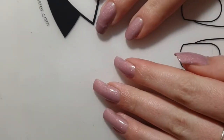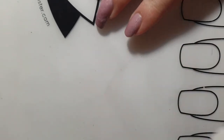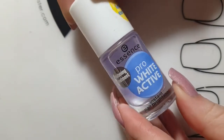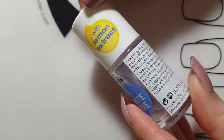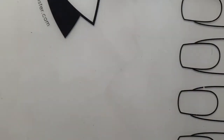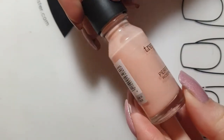Now I'm going to talk about my favorite base coat and top coats. My favorite base coat at the moment is by Essence — it is a whitening base coat which works great to make your manicure last longer and also prevents your nails from getting yellow stains caused by pigmented nail polishes.